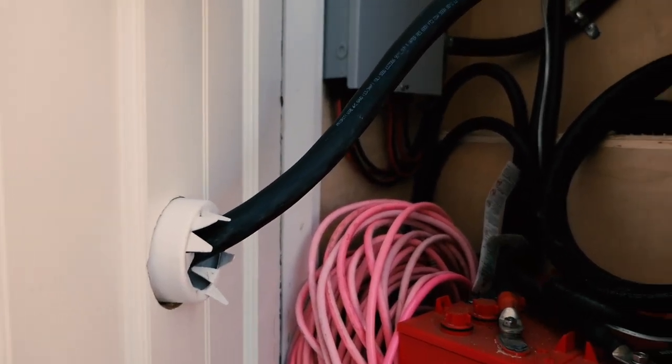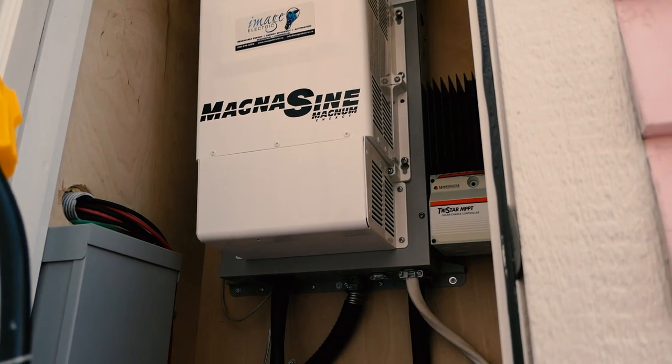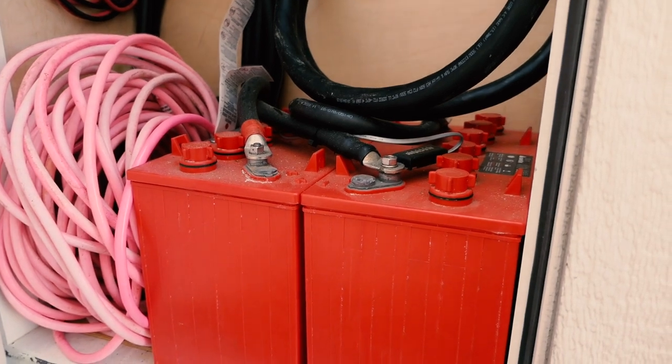Here we have the utility closet on the back side of the house. This is where the power cord goes in, and it's also where all of my solar panel systems are, and the battery bank. And of course, who doesn't love a pink extension cord?